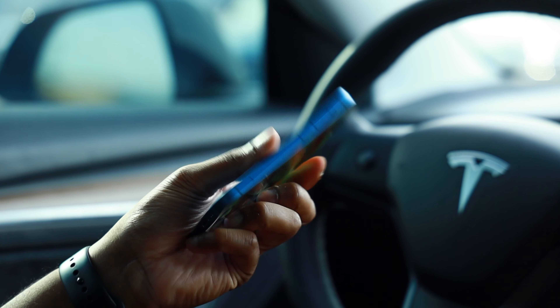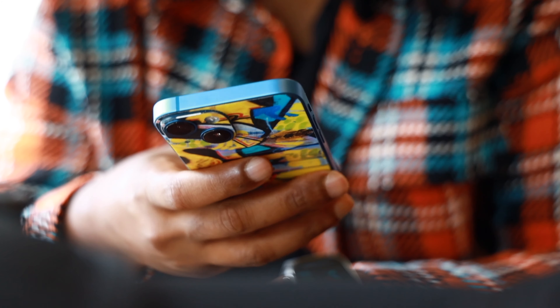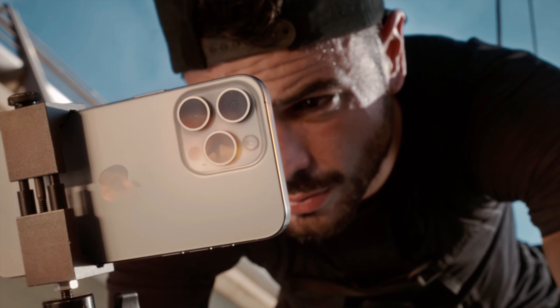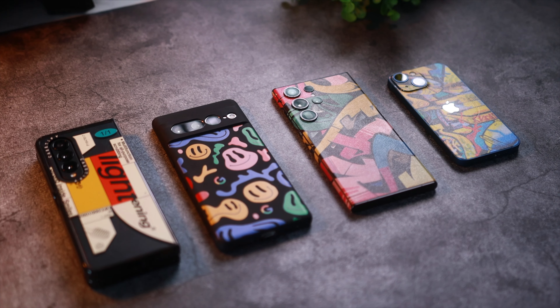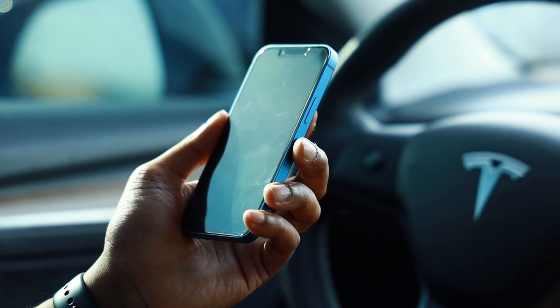Throughout the years with every update, I did notice the battery life was improving. About two months ago, I went back to the iPhone 13 mini as my daily driver after deciding it was time to sell my iPhone 14 Pro Max, since the iPhone 15 Pro was around the corner. Being a tech reviewer, I had a ton of options to choose from, and there was no other phone I personally wanted to use more than the iPhone 13 mini.